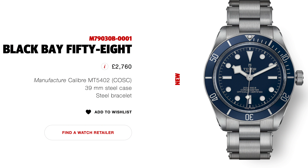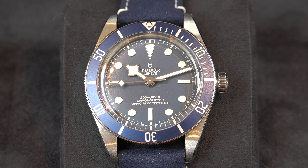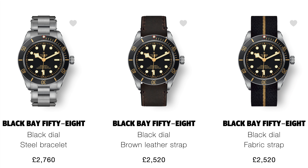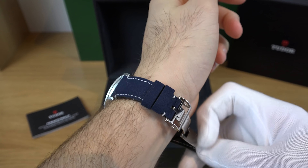I paid £2,520 for this watch, and the bracelet version would cost £2,760. I feel this is a very important release — it's the second Black Bay 58, after the first gold and black version which came on a leather, NATO, and bracelet. I think in the near future we'll see it in different variants. I prefer the dimensions and size of the 58 over the Black Bay — aesthetically more pleasing, less thick, less bulky.